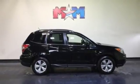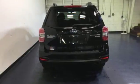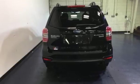First and second row express open and close sliding sunroof, gas pressurized shocks, and Bluetooth wireless audio streaming. Stop in for a test drive and make it yours today.